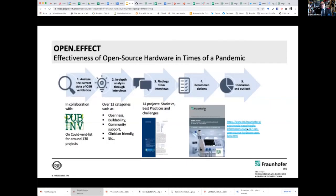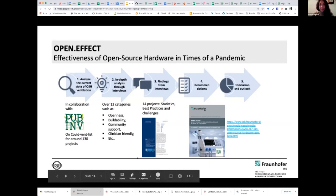Now, Sonika, let me send it over to you. Hello, everyone. Thank you for the introduction, Robert. So yeah, I am Sonika Gogineni from the Fraunhofer Institute in Berlin.